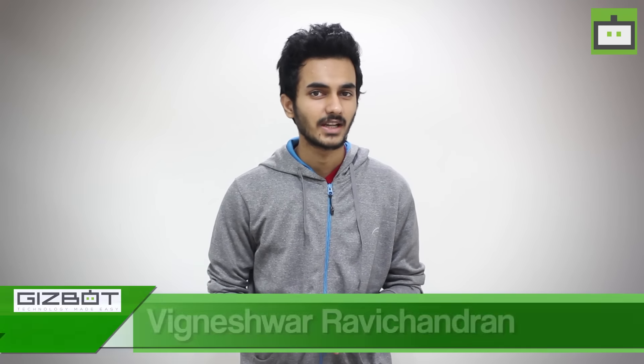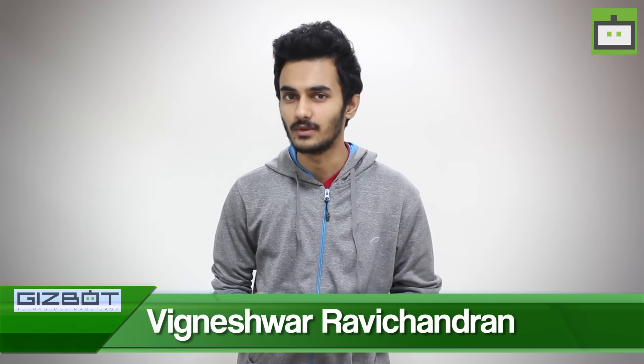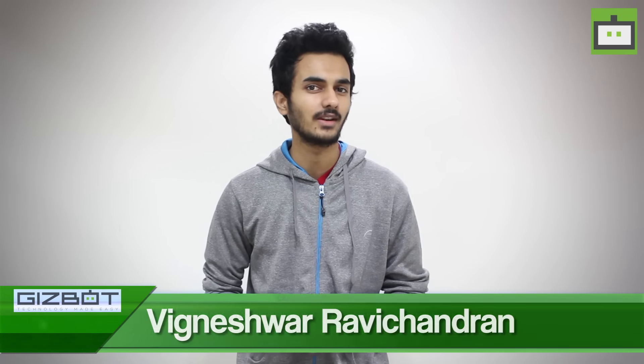Hey everyone, this is Wignesh from Gizbot, and in today's video we have the review of the brand new Sony Xperia XZ, which was launched in the Indian market at a price of Rs. 49,990 exclusively on Amazon. Sony has equipped two new features in this smartphone: triple sensor image technology and 5-axis video stabilization technology. Let's see what the technology is all about and whether the Xperia XZ is worth Rs. 49,990.